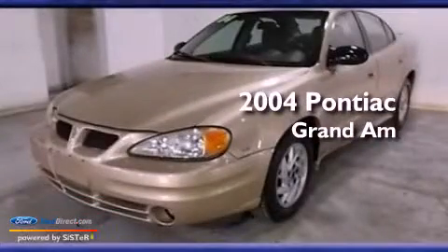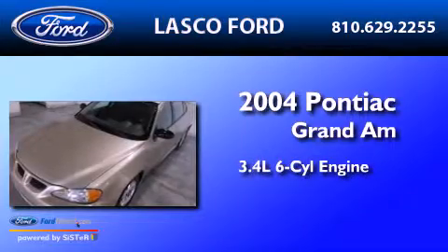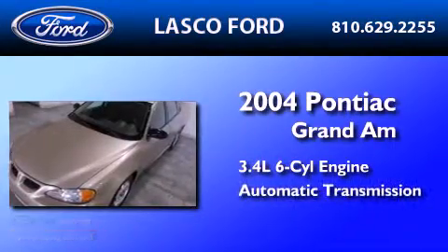This is a 2004 Pontiac Grand Am. There's a 3.4 liter, 6-cylinder engine, and an automatic transmission.